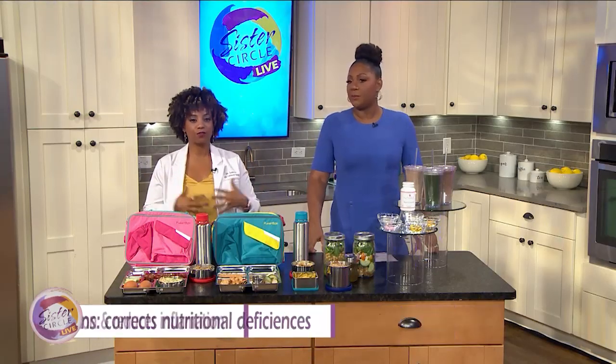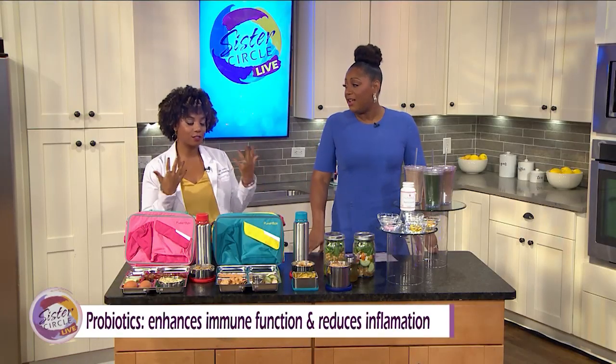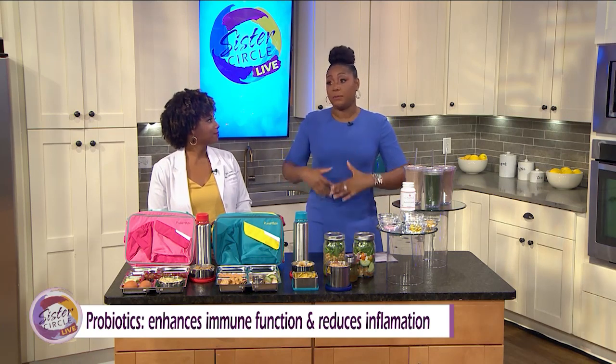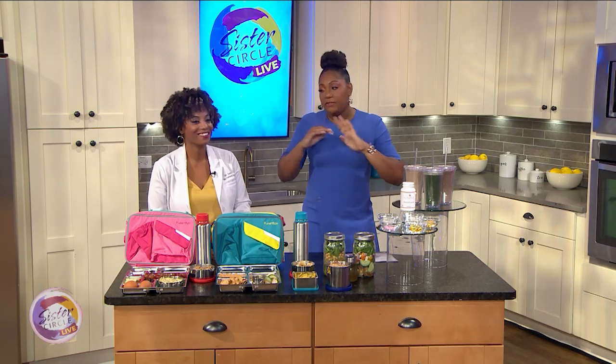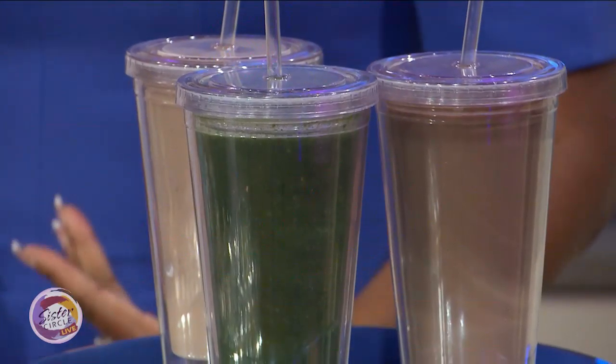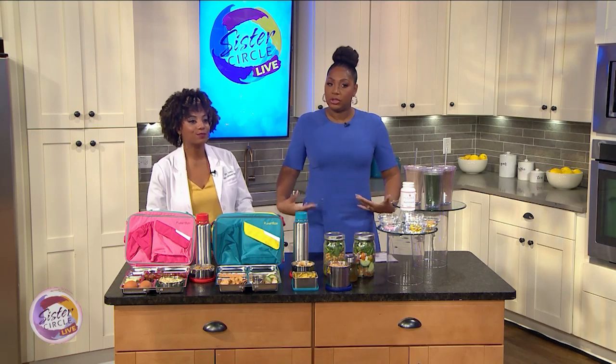And of course a probiotic — gut health is good for all health. People don't always understand it affects more than just your gut. It affects your breath and so many other things in your body. The gut microbiome is critical.